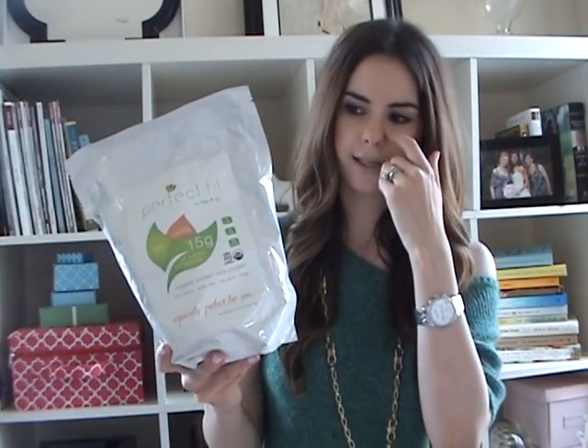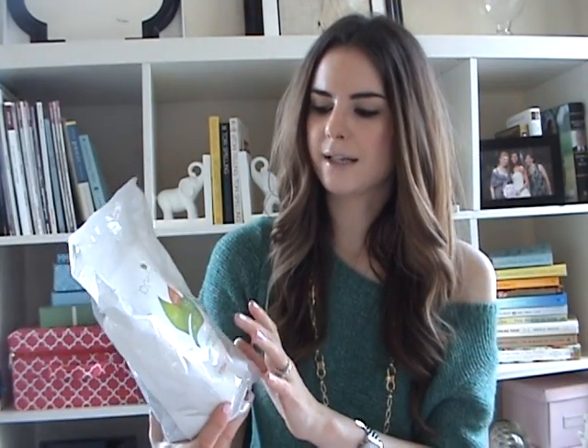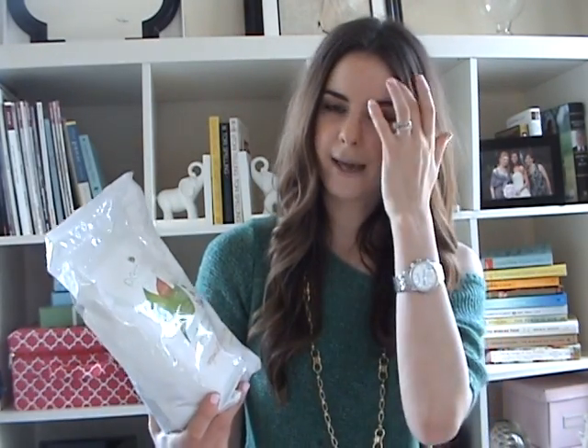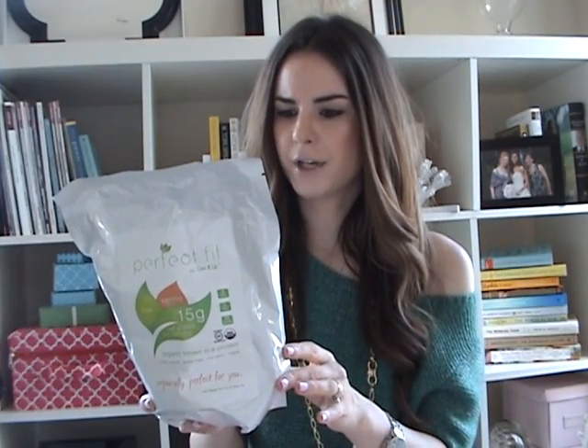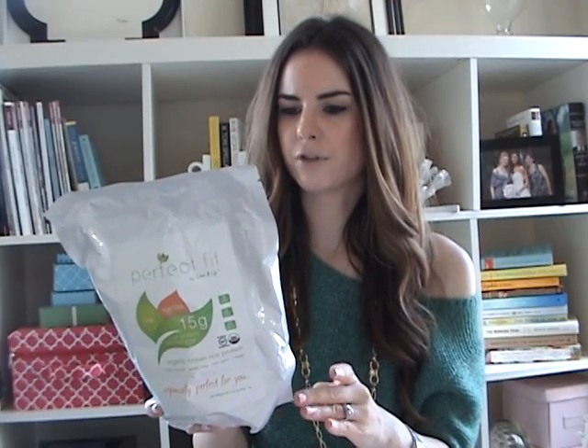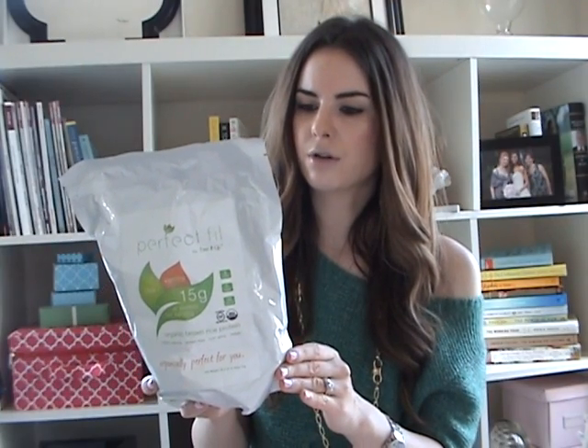This Perfect Fit Protein is organic brown rice based, and it's gluten free, raw, vegan, non-GMO, kosher, non-fat, low in sodium, and free of sugar, dairy, lactose, cholesterol, soy, corn, wheat, and allergens. So this is a really good choice for people who do have food allergies.